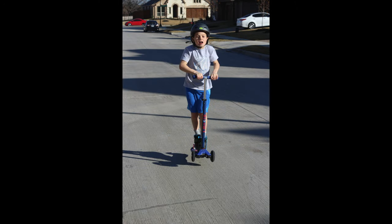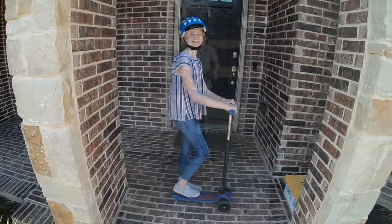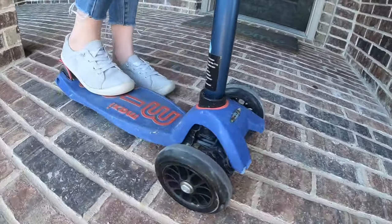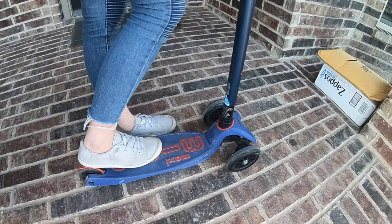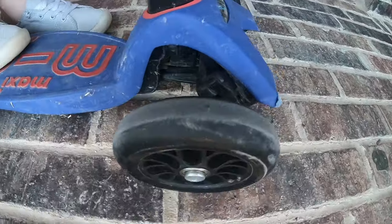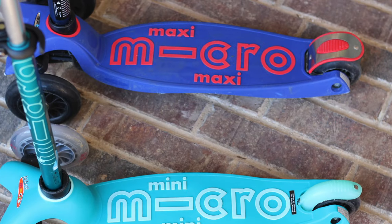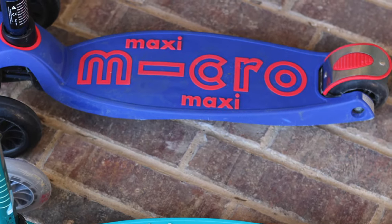The Maxi allows the rider to carve turns, but with the added security of T-bar handlebars for extra stability and a boost of confidence. It's a bit like surfing the sidewalk. And with that reinforced flexible fiberglass foot deck, it's one of the smoothest and quietest rides around.